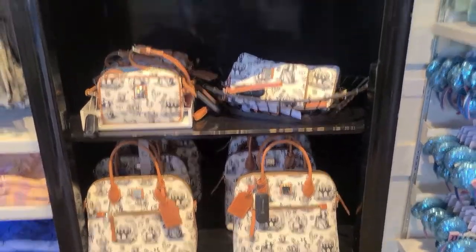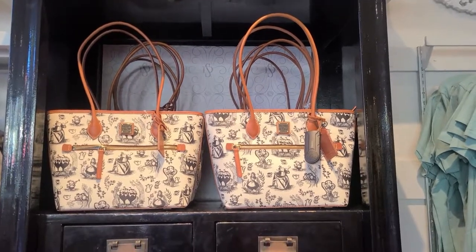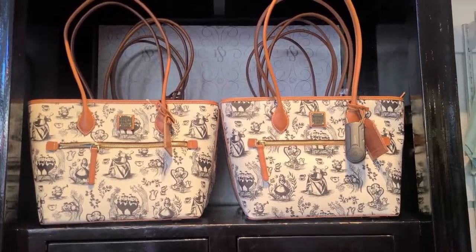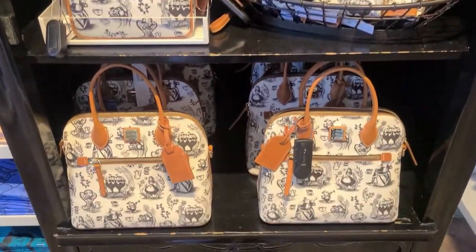We're at the dress shop in downtown Disney and we're gonna take a look at the Alice in Wonderland collection. They have four of the silhouettes in stock: the tote, crossbody, a wallet, and the satchel.